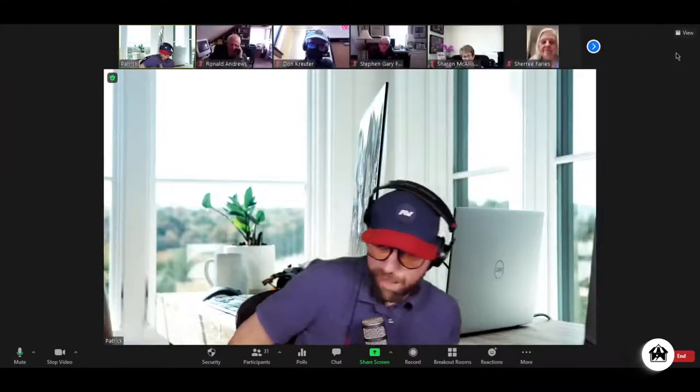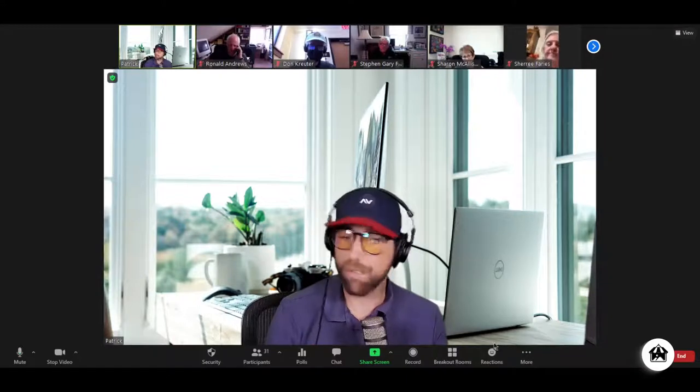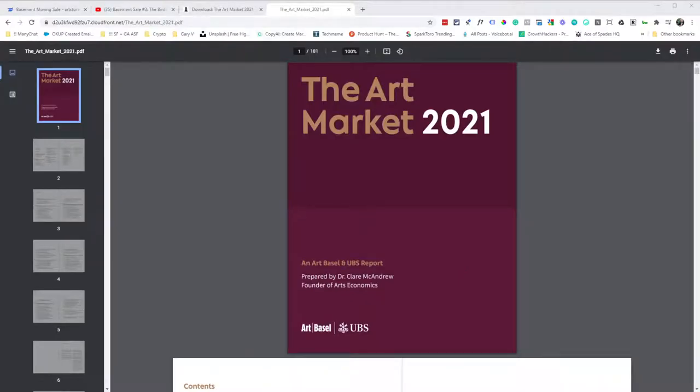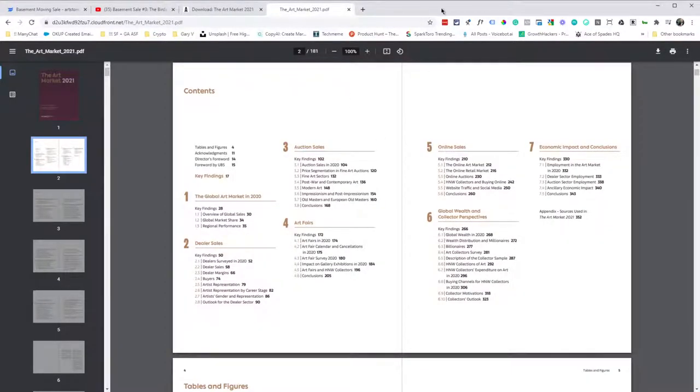I've been ranting all week because of this report. There are two companies that do this kind of reporting: one is Hiscox, an insurance agency out of London, and this one is sponsored by Art Basel and UBS — the Art Market 2021 report. It's really focused on the top of the ecosystem, like professional athletes at the very top. But it's a really interesting report covering the global art market in 2020: dealer sales, auction sales, art fairs, online sales, global wealth, collector perspectives, economic impact, and conclusions. I'll put the link in the chat.